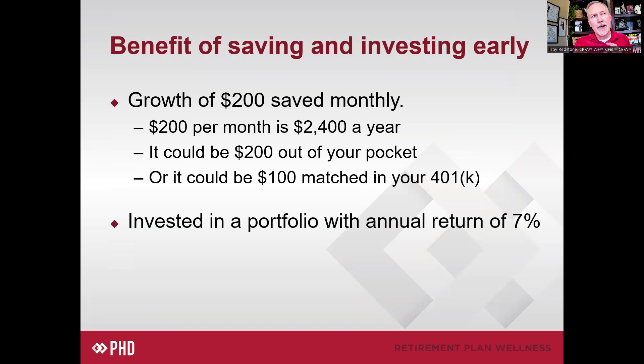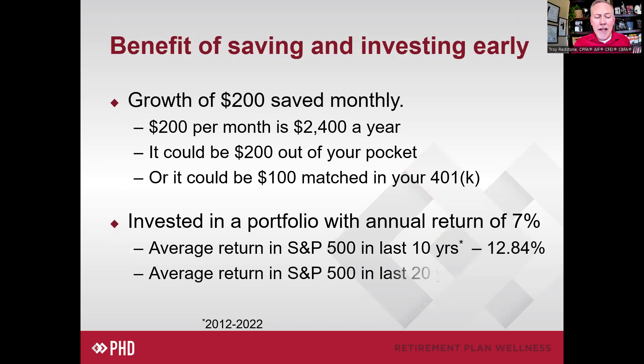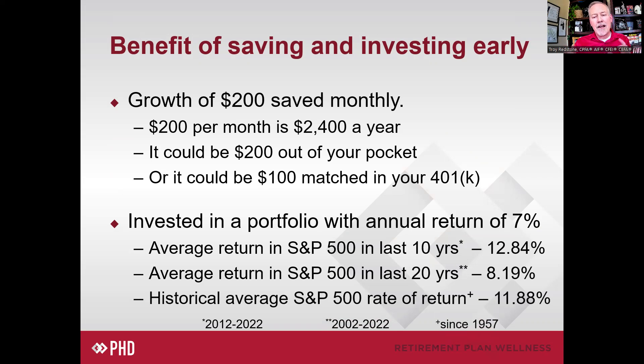It's also based on a portfolio return of 7%. If you're not familiar with how the market works, you might wonder whether 7% sounds like a lot or not — but it's actually a very achievable rate of return. The S&P 500, which is the general stock index, had a return of more than 12% over the last 10 years. Over the last 20 years going back to 2002, it returned over 8%. And the historic rate of return in the S&P 500 is almost 12% since it started in 1957. So this illustration — and it is just an illustration, not investment advice — is based on a portfolio returning 7% annualized over time.